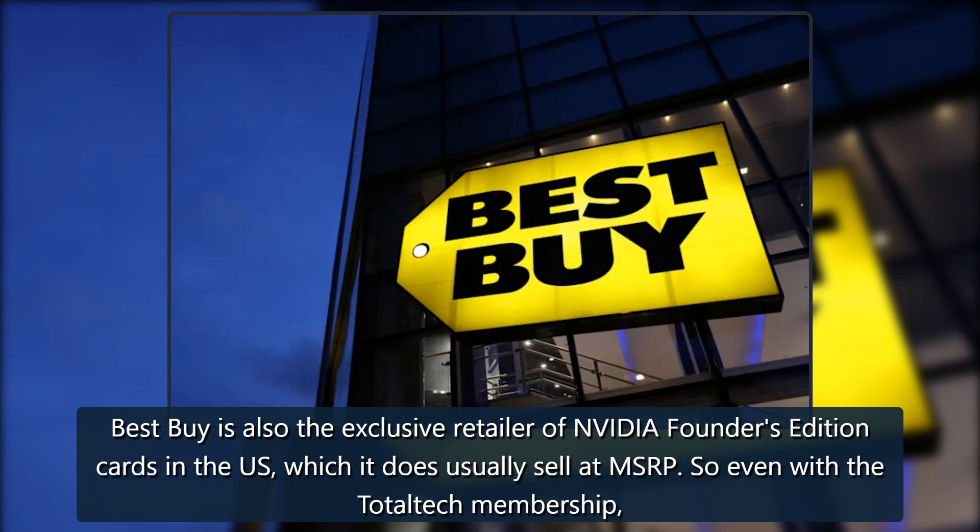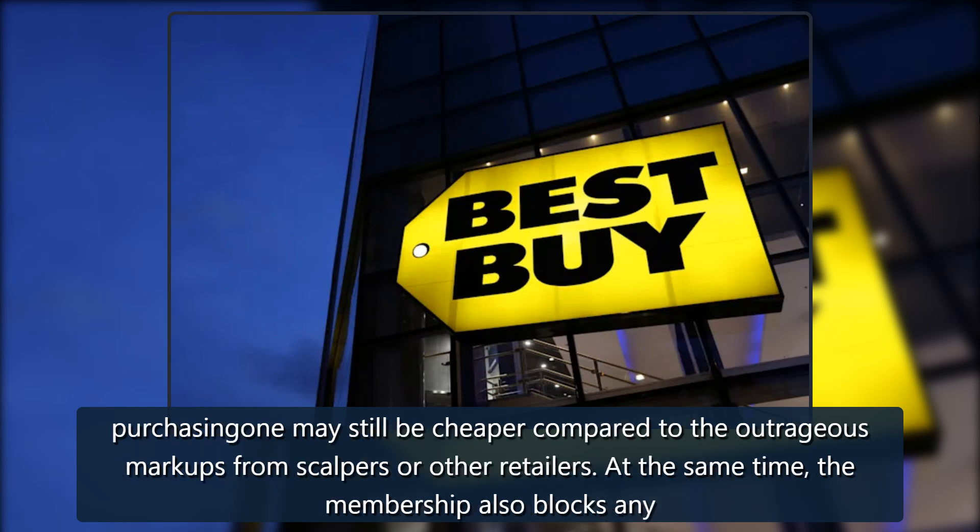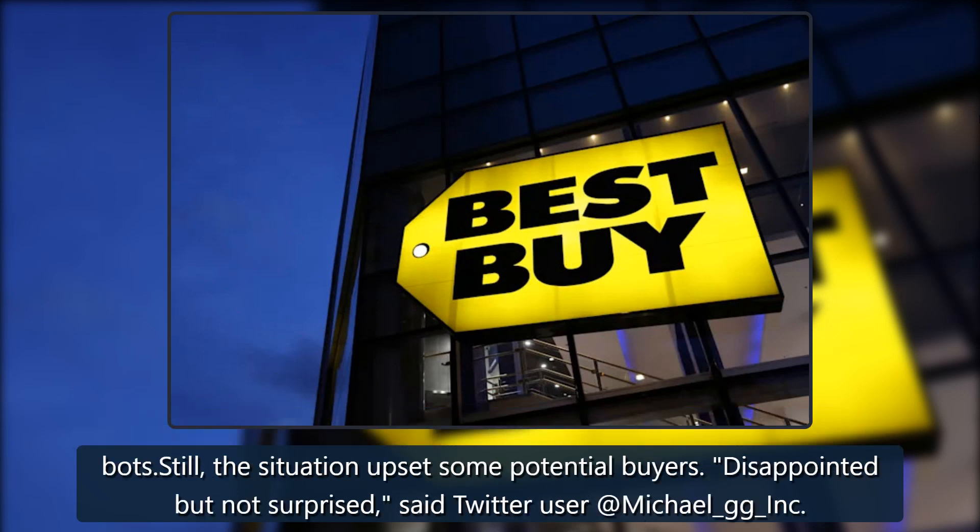Best Buy is also the exclusive retailer of Nvidia Founders Edition cards in the U.S., which it does usually sell at MSRP, so even with the Total Tech membership, purchasing one may still be cheaper compared to the outrageous markups from scalpers or other retailers.